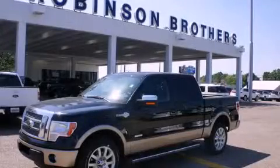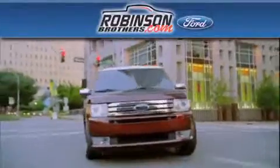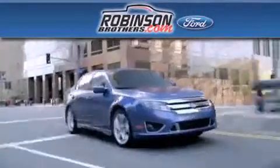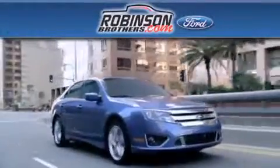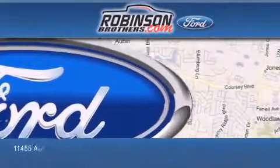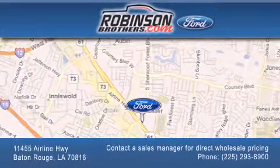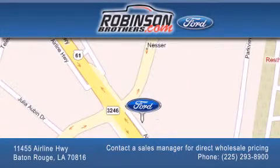Call or visit us right now and arrange your test drive today. Thank you for shopping at Robinson Brothers Ford, located at 11455 Airline Highway in Baton Rouge. Please contact our business development office at 225-293-8900 for special wholesale pricing. Give us an opportunity to earn your business.